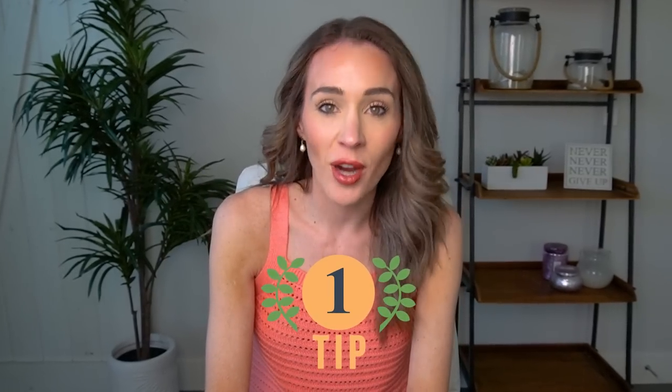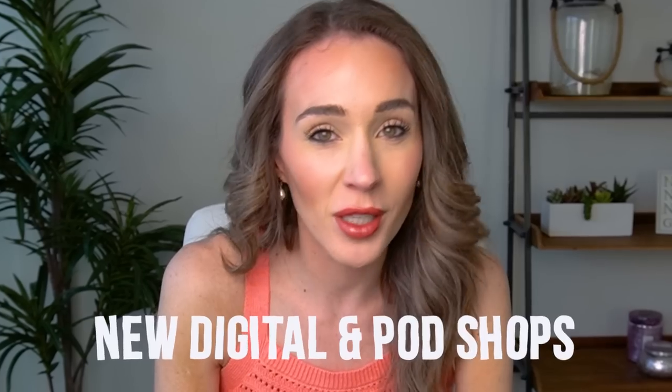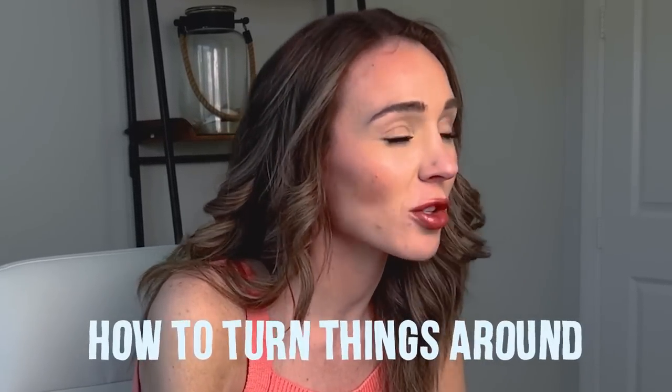What is my number one tip for getting traction with digital and print-on-demand shops? In today's video, I'm going to dissect my number one tip for new digital and print-on-demand shops on Etsy to get traction. At the end of the video, I'm going to give you five examples of exactly how to turn things around so you actually start to get orders. This might even encourage you to completely scrap what you've started and just start fresh, but it's better than spinning your wheels. So let's get into it.